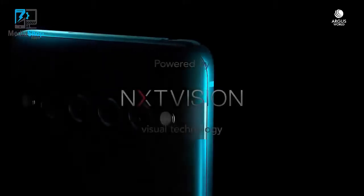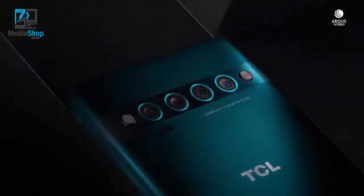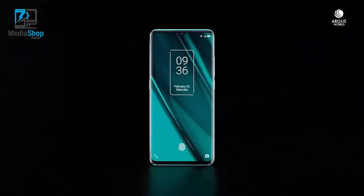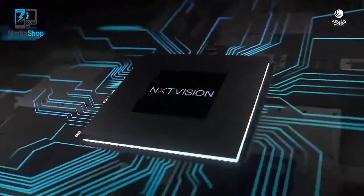It's time to take a look at the new TCL 10 Pro, a very promising phone. I'm excited to open up and check it out. You might be familiar with TCL from their TVs, so I'm hoping that HDR 10 6.47 inch AMOLED display is good.